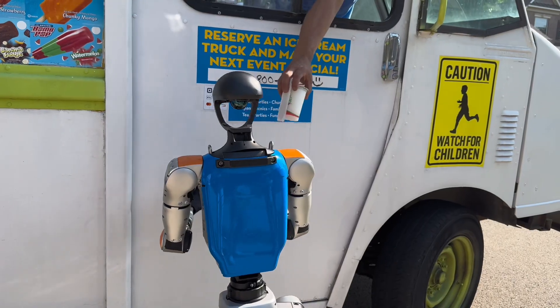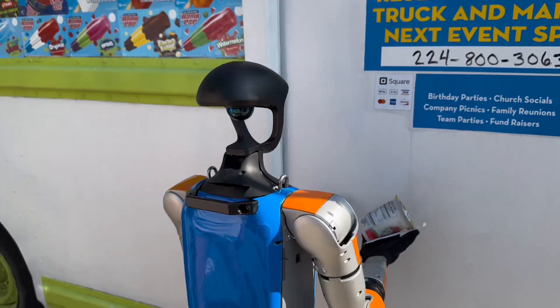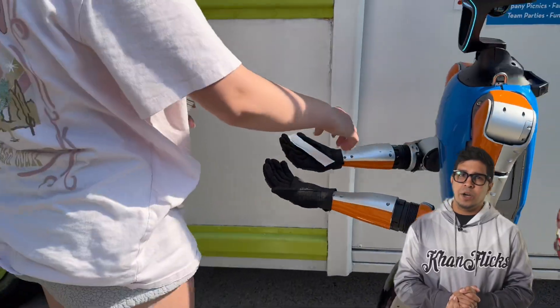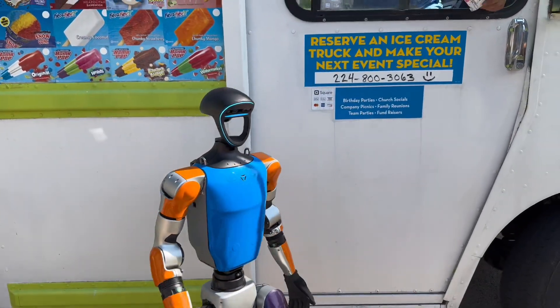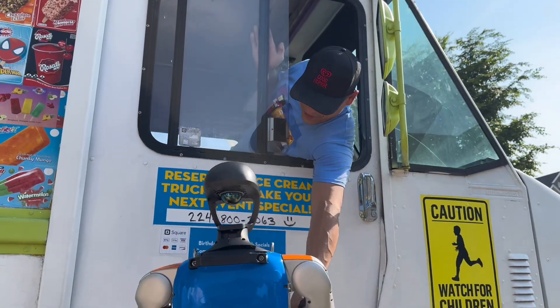First order: G1 gets the ice cream and boom — it hits the ground. Not a great start, but attempt number two. He's got some ice cream in his hand, cold and creamy, just like he planned.